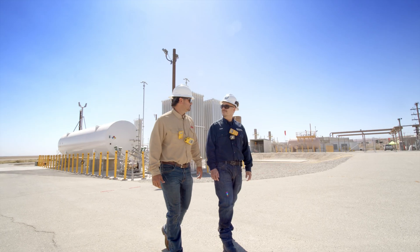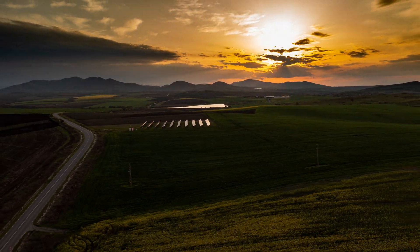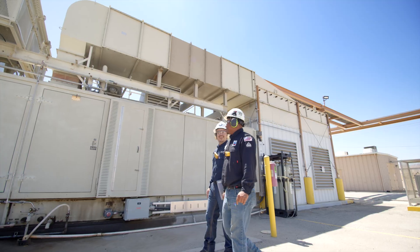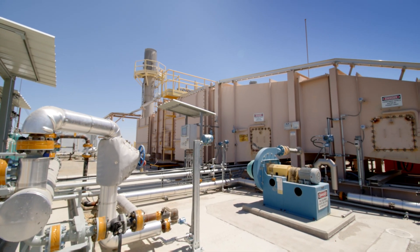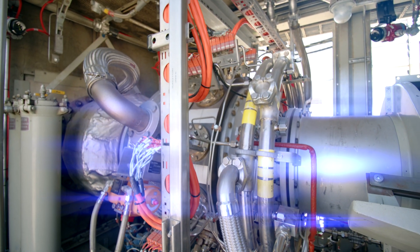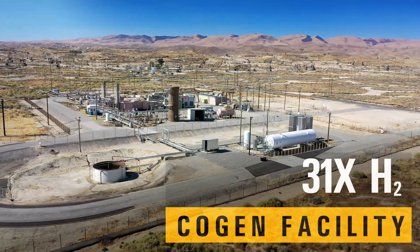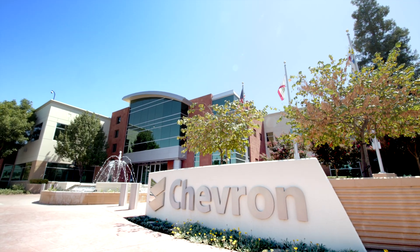Solar collaborates with our customers to help them achieve their sustainability goals and support a reduced carbon future. Recently, Solar Turbines and Chevron achieved an industry milestone, running a low-emissions SoLoNOx gas turbine on an over 60% hydrogen blend. The Centaur 40 unit is located at a Chevron cogeneration facility in Kern County, California. Solar's long-term partnership with Chevron helped ensure project success.